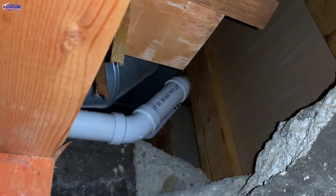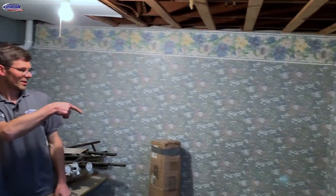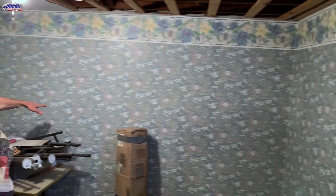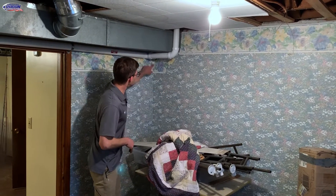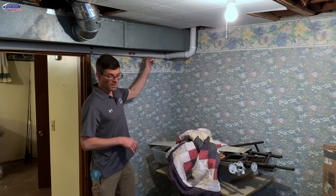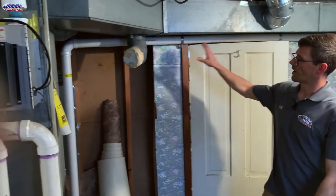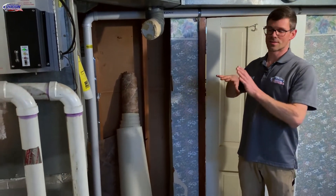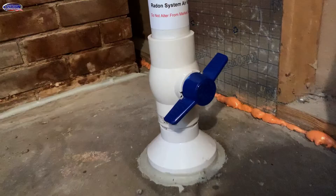This is the old corner of the foundation - the original foundation. That pipe went across that entryway and then comes up and through the wall here, over my head and over this doorway. This suction point treats the original part of the house. We've got a valve down there dialed in to about halfway to get the PFE we wanted in this part of the house.